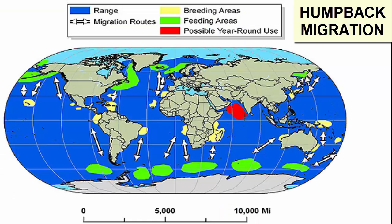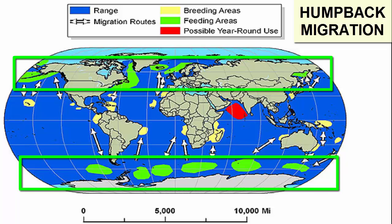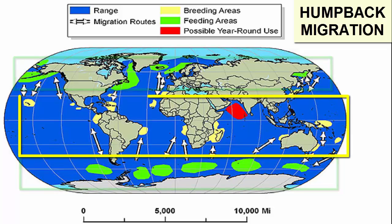Most whales are migrants, which means they travel large distances seasonally. Most will migrate to the polar seas during the highly productive summer months to feast on krill, and then migrate elsewhere during the winter months to wait until the next summer.